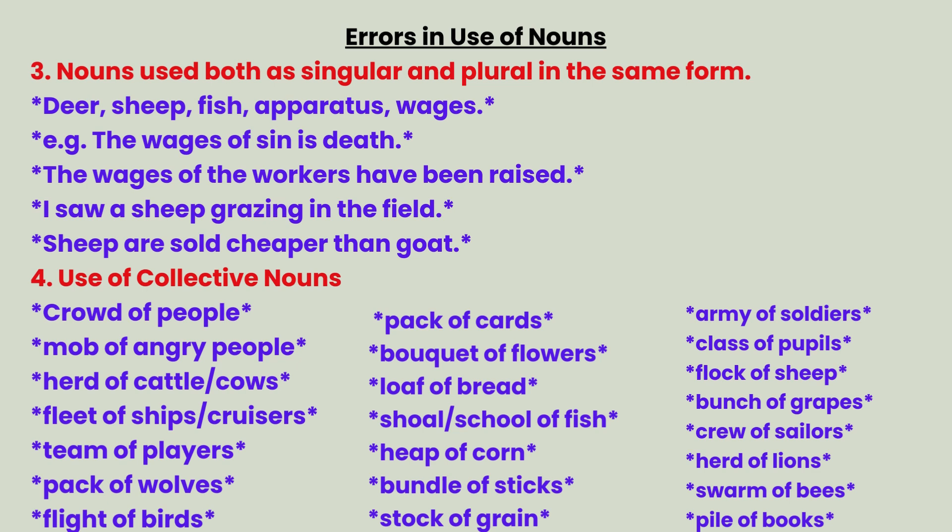Category 6 — use of collective nouns. Crowd of people, mob of angry people, herd of cattle or cows, fleet of ships or cruisers, team of players, pack of wolves, pack of birds, pack of cards, bouquet of flowers, loaf of bread, shoal or school of fish, heap of corn, bundle of sticks, stock of grain, army of soldiers, class of pupils, flock of sheep.